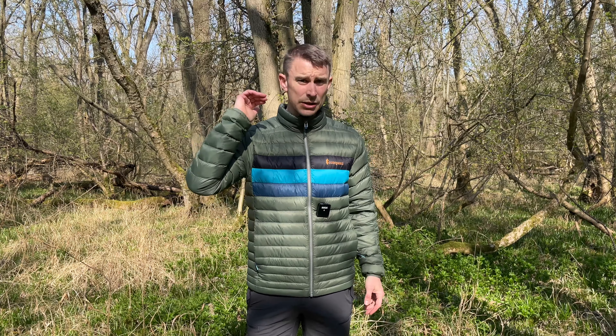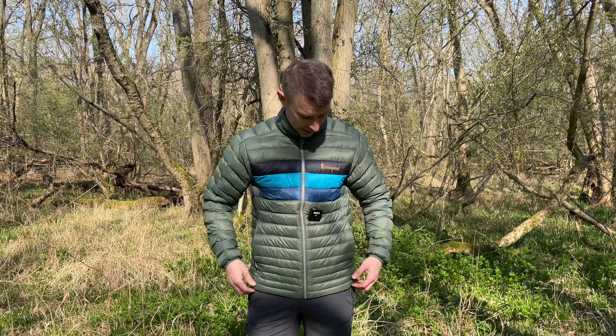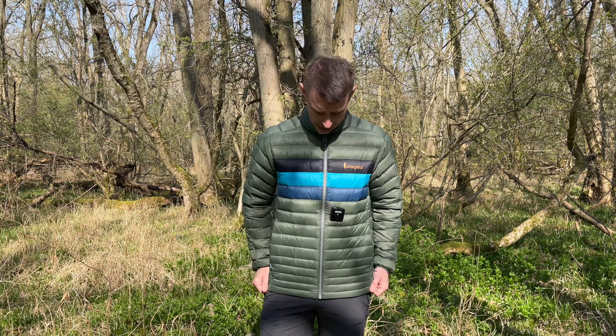I must say, I tried the hooded version of this Fuego Down Jacket at the National Outdoor Expo recently and I really didn't like the finish of it — I thought it felt really cheap. I think it's made out of recycled bottles or something like that, but it was quite nasty. However, this Fuego Down Jacket is lovely and soft — I mean, exceptionally soft. It's really nice inside and out.